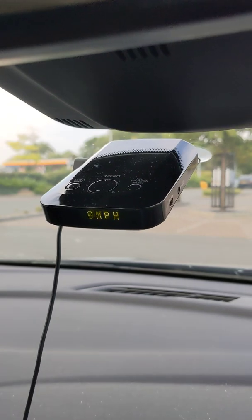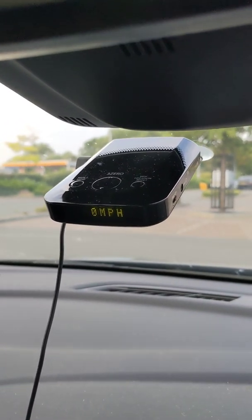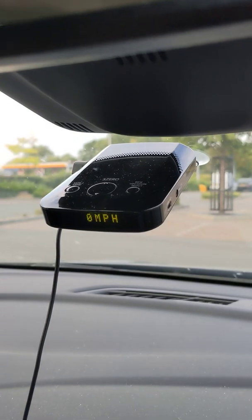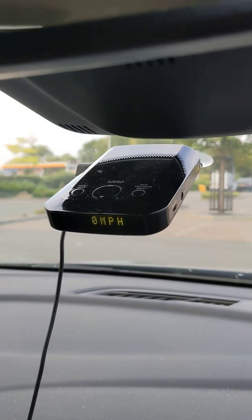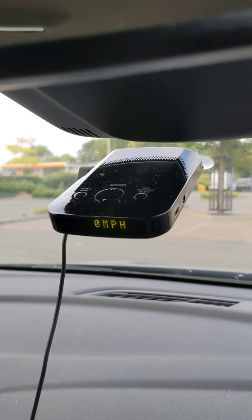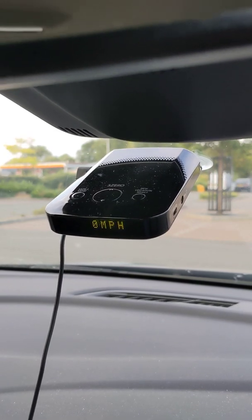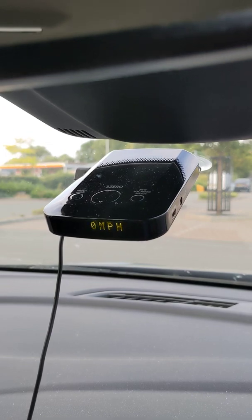The radar gun detector part is more of a problem, because what I've noticed is if you're driving past supermarket doors, traffic lights, or those signs at the side of the road which tell you to slow down — where it says your speed is 32, powered by solar panels — it picks them up and thinks it's a radar gun, so it will bleep at you.